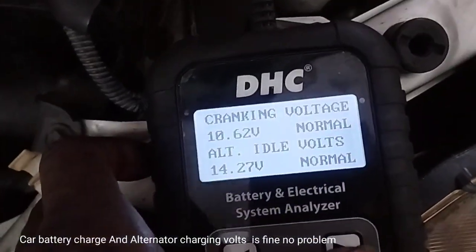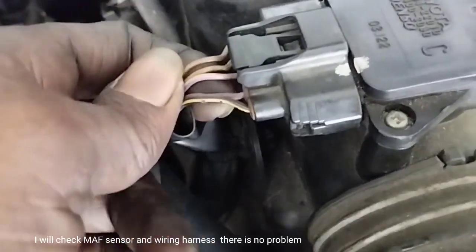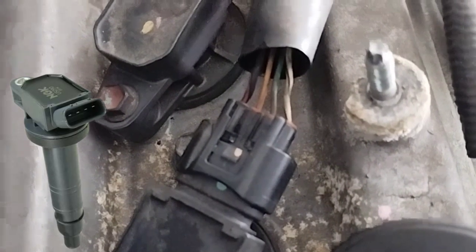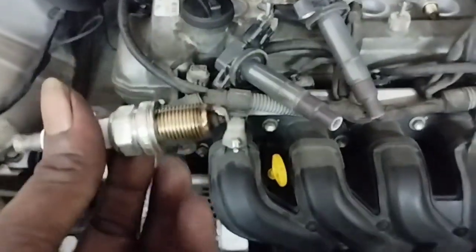Car battery charge and alternator charging voltage are fine — no problem. I checked the MAF sensor and wiring harness — no problem. A video link on how to check the MAF sensor is given in the description. I also checked the ignition coil — no coil problem — and replaced the spark plugs, but the engine misfiring problem did not go away.